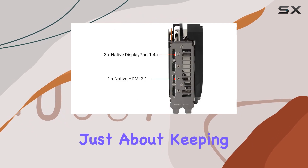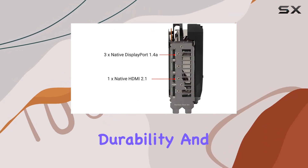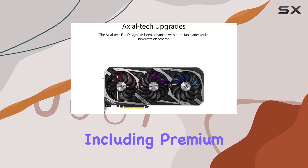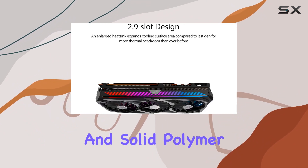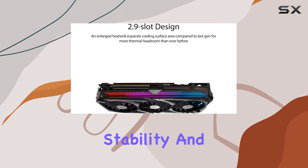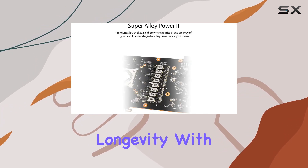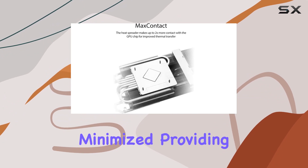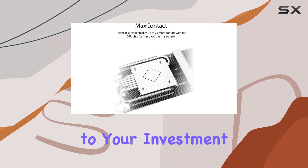But it's not just about keeping things cool — it's also about durability and performance. The Super Alloy Power 2 components, including premium alloy chokes and solid polymer capacitors, ensure stability and longevity. With an enhanced reinforced frame, torsion and lateral bending of the PCB are minimized, providing added protection to your investment.